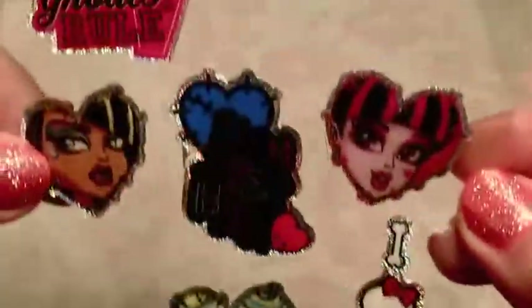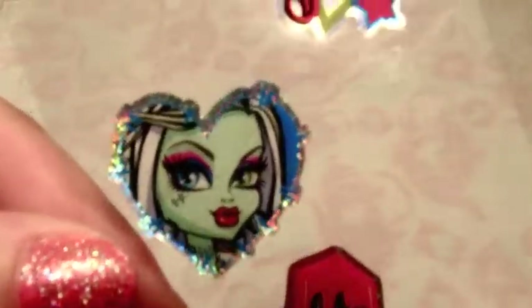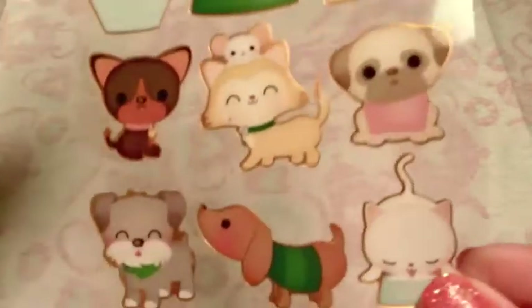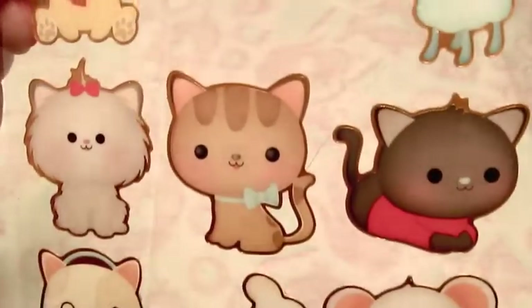Some little rainbow hearts - nothing fancy. Here are some cute Monster High stickers. I really like that they're heart-shaped, and I'm probably going to make a few more with these because they fit really nicely in my heart-shaped molds. And here are some Sticko cute little cats and dogs - they're just ridiculous in how cute they are. I love them.